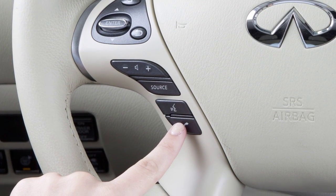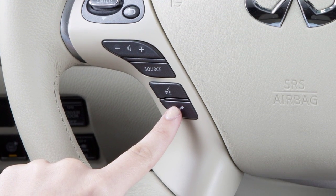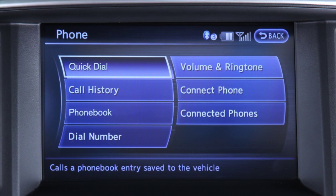To make a call using the Bluetooth hands-free phone system, first press the phone send button on the steering wheel. The phone screen will appear on the center display.